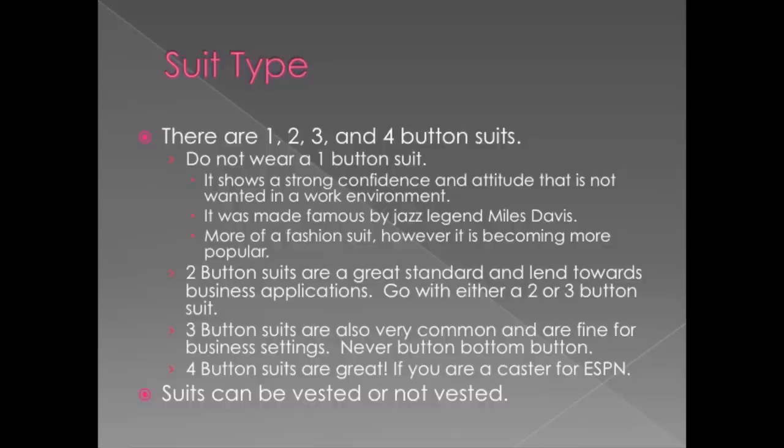Three button suits are becoming more common. They were popular in the early 2000s and they're fine for business settings. It's more formal than a two button suit, but it covers up too much — you're not going to see as much of your tie and it's not quite as flexible. You need flexibility when moving around in a business setting. The rule for a three button suit is: top button sometimes, middle button always, bottom button never.